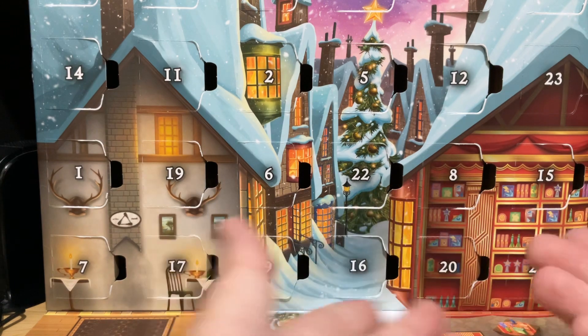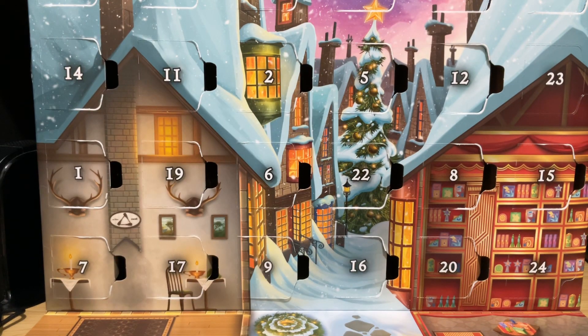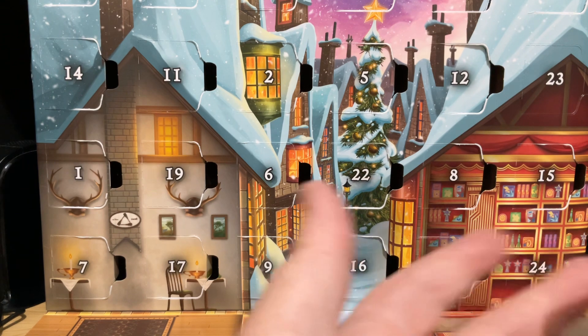Basically, up until day 21, everything needs to be kept together. You're probably going to ask why does everything need to be kept together — well, extra pieces.